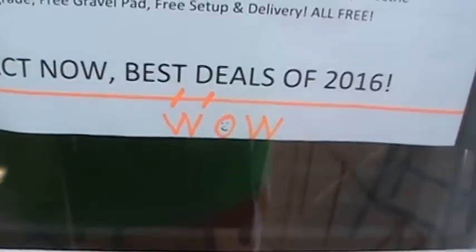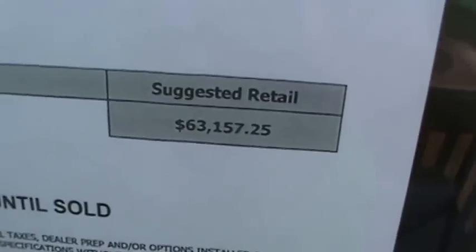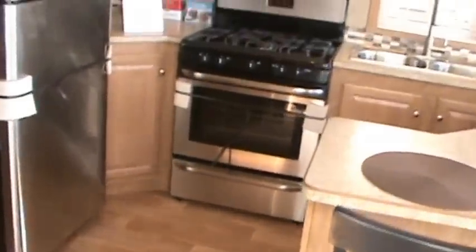We're having our great big Labor Day weekend sale. Suggested retail on this trailer is $63,157. Come on in and we'll give you our free gifts from Labor Day and let you save some money.